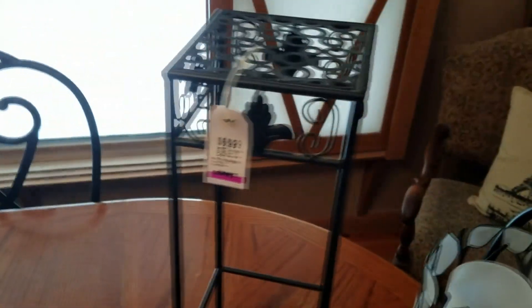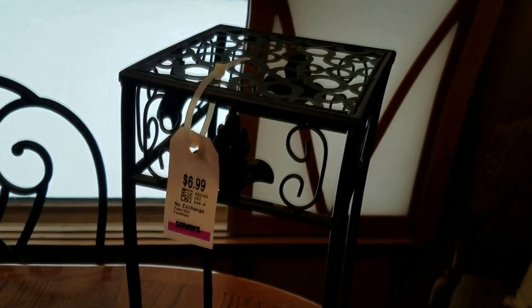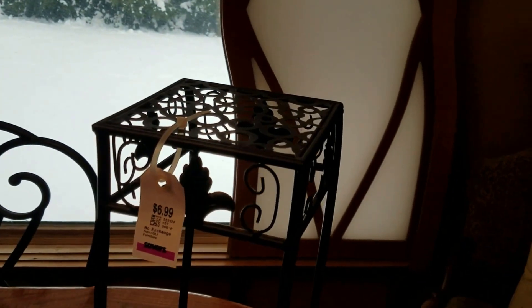Another item I got was a little metal stand — only $3.50. Very cute. These fit easily in my booth and people do buy them up. People love little tables, whether wood, metal, or otherwise.